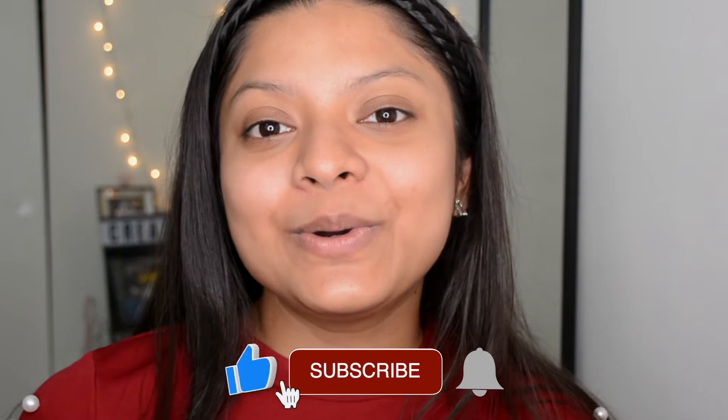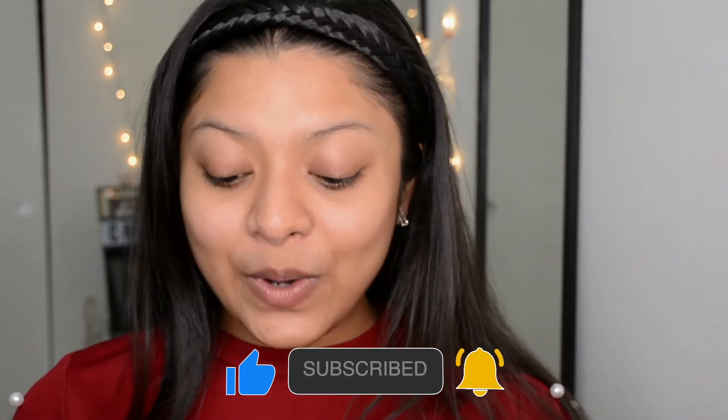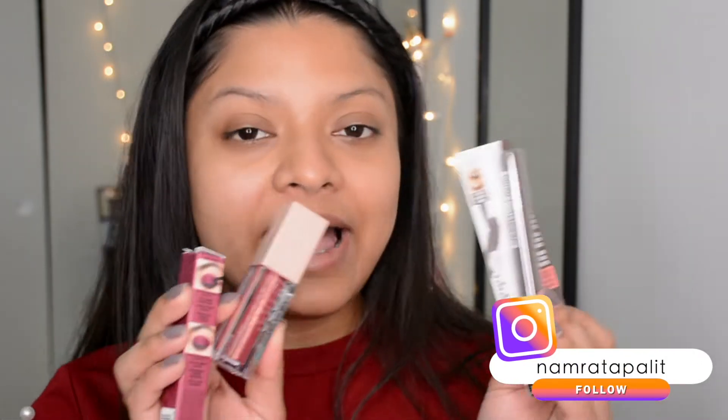Hey everyone, welcome back! I'm Namrita. In this video I'm sharing my thoughts on three newly launched Maybelline products. I picked these up from CVS — they were having an offer: buy any two Maybelline products and get five dollars off, so I decided to pick up all three newly launched products.